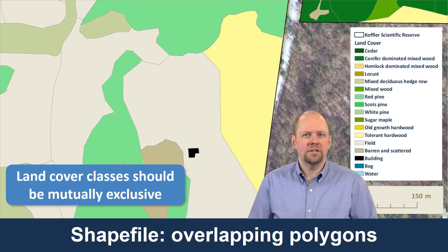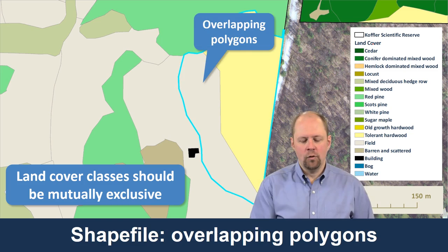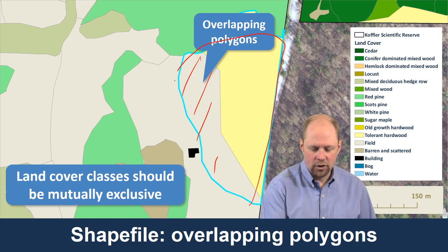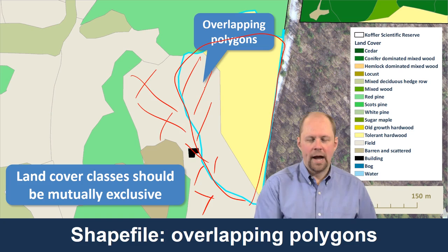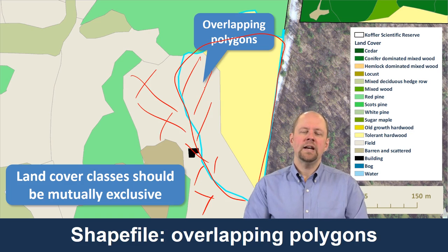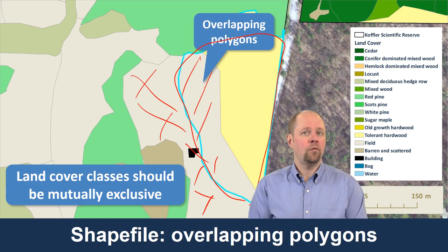When I first got this dataset I started exploring it, and when I selected this yellow polygon I noticed it overlaps with the beige polygon — I've selected the yellow polygon but it's under the beige polygon. Right away I noticed that's a mistake that would need to be corrected because there's no topology here, no planar enforcement. It's a shapefile, a simple data model. There's no way to flag or easily identify or correct these types of overlapping areas with this file format.